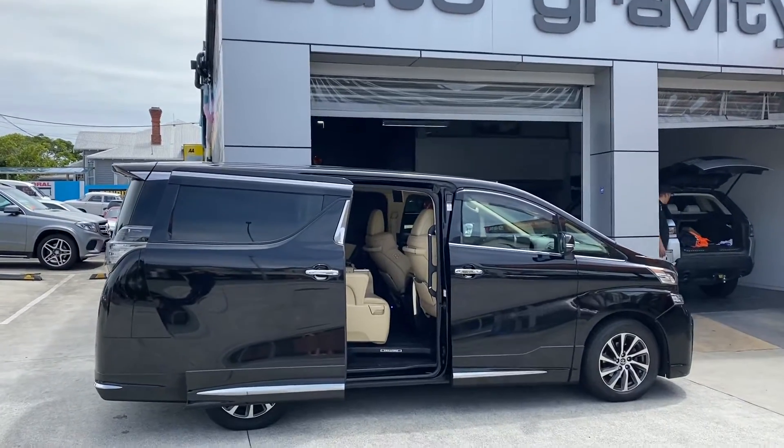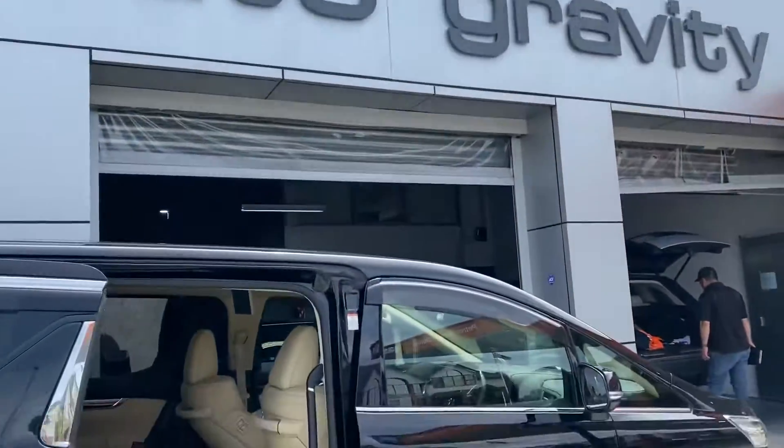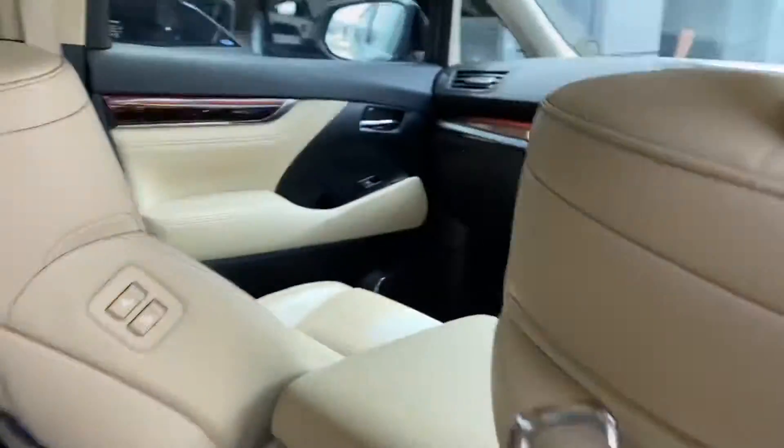Hello everyone, it's QAutoGravity. Today we got a Toyota Vellfire. Alright, let's have a look.